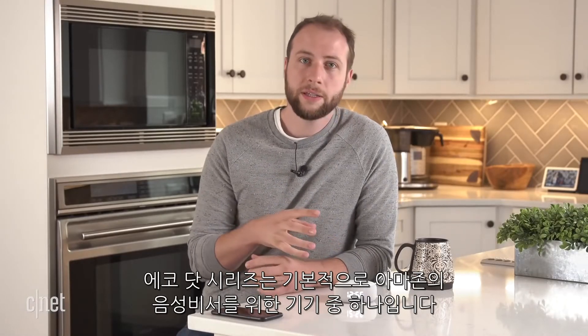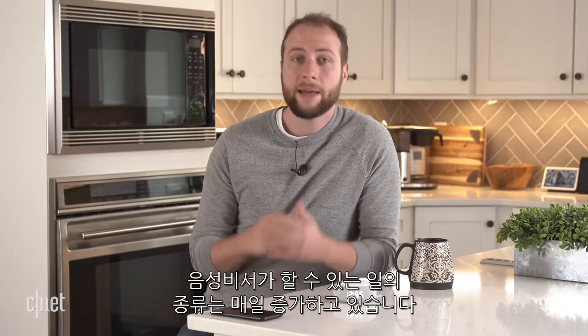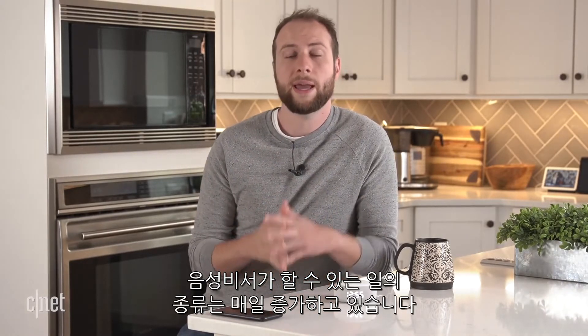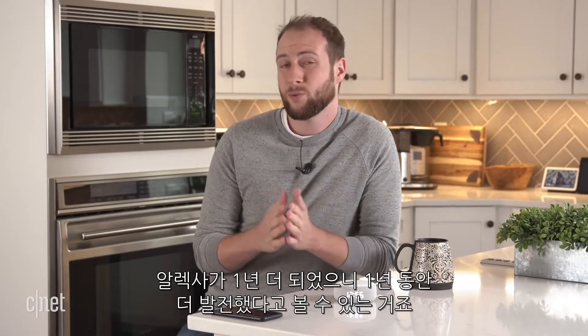For the uninitiated, Echo devices like this one are basically just different shells for Amazon's digital assistant. That voice assistant can do all sorts of things like helping you keep on top of news, control smart home devices, or just answer silly questions — and that list of things it can do is growing every single day. This device is very similar to the Echo Dot that came out last year, but Alexa is one year older and one year more mature.